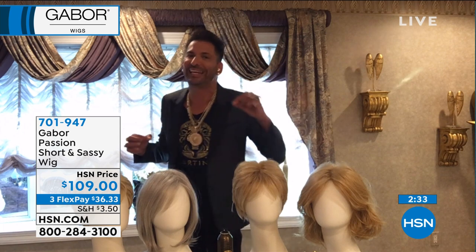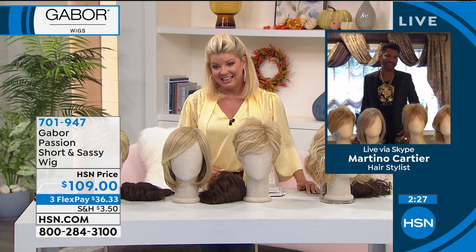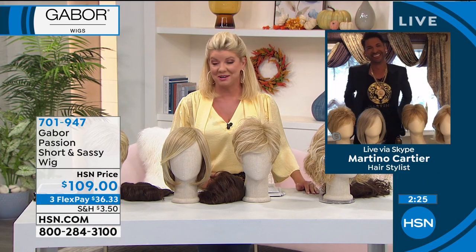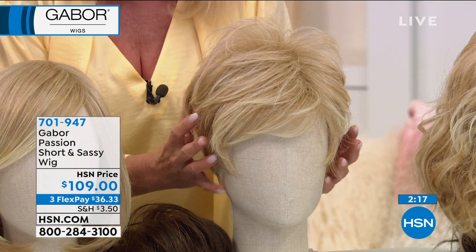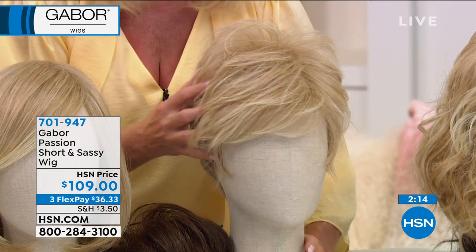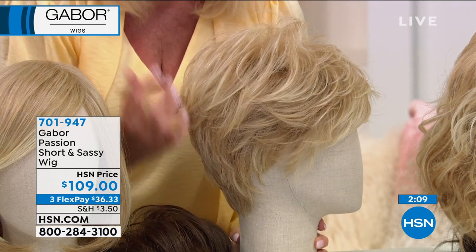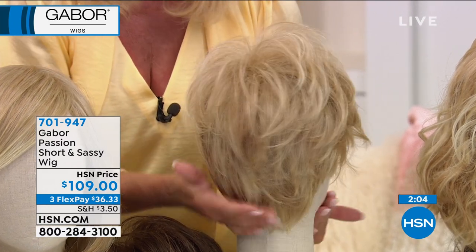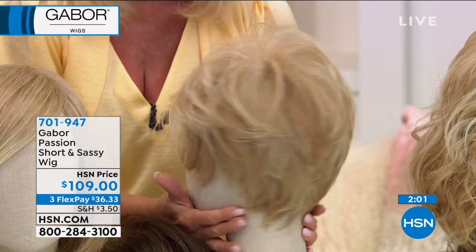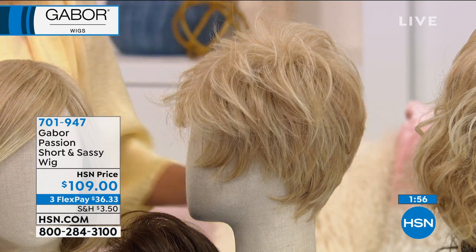My Nana lived to 97 years old and she said, when my hair looks good, I feel good. I'm taking that all the way to the bank, Nana. It really, truly is. We have a different silhouette here — this one has always been very popular because it is a short look and it's sassy. But the one thing I really wanted to point out is that you have that extra length so you can really do a lot on the sides and on the top of the hair.